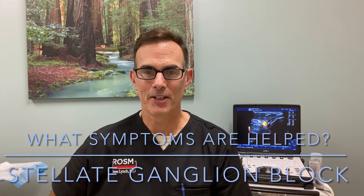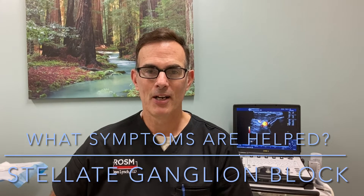Hi, I'm Dr. Jim Lynch from the Stellate Institute in Annapolis, Maryland. One of the questions we frequently get asked is: what specific symptoms of PTSD does Stellate ganglion block help with?